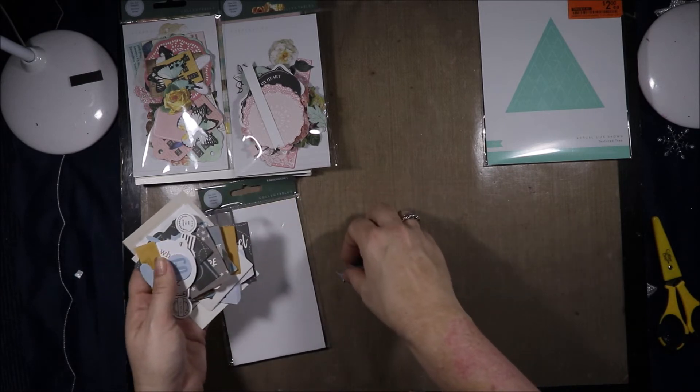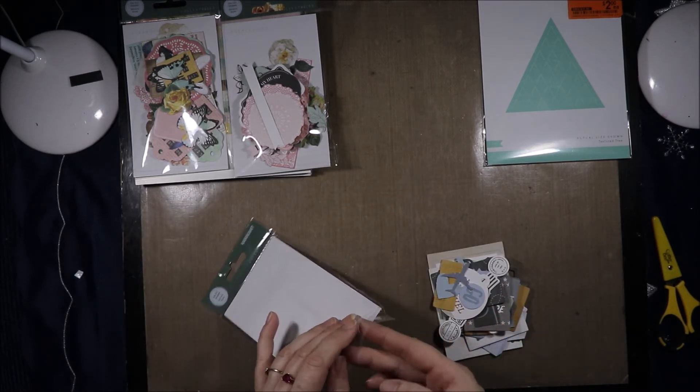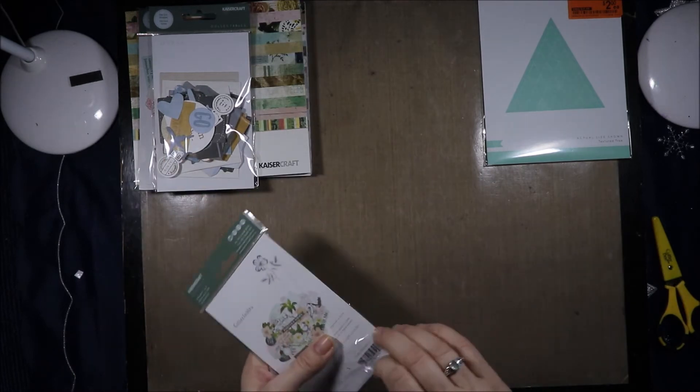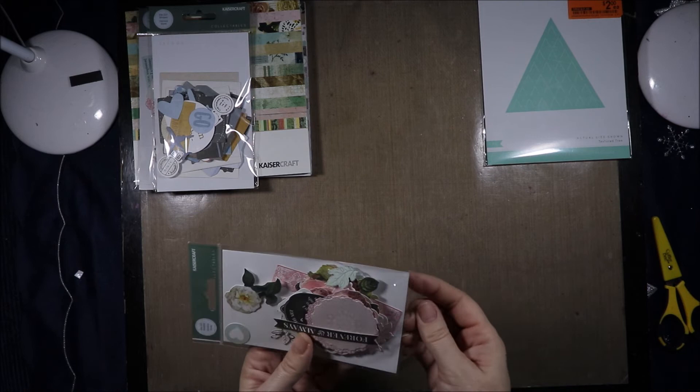Now I forgot to mention — this one has 35 or more pieces, that one has 40 or more pieces, and that one also has 40 or more pieces. So they have downsized their collectible packs, because usually you get 50 or more pieces. So that's a bit sad.